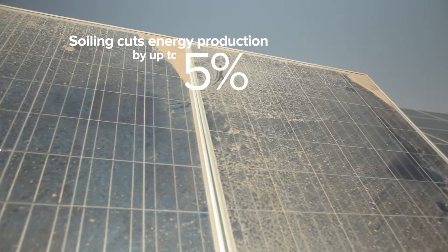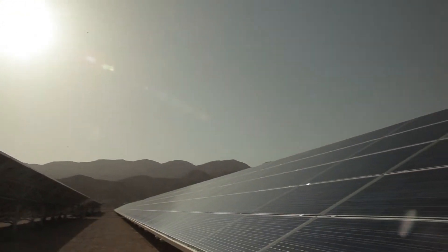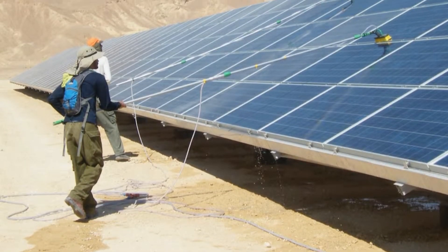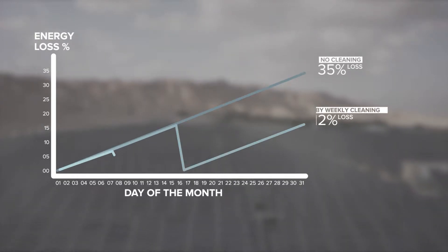Soiling can reduce panel energy output by up to 35%. Keeping solar panels constantly clean is crucial to significantly raising solar park productivity. Traditional panel cleaning is water and labor intensive and not cost-effective.